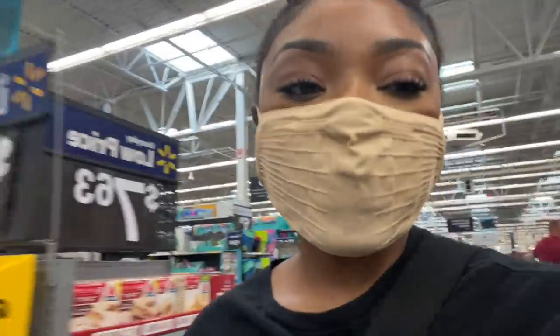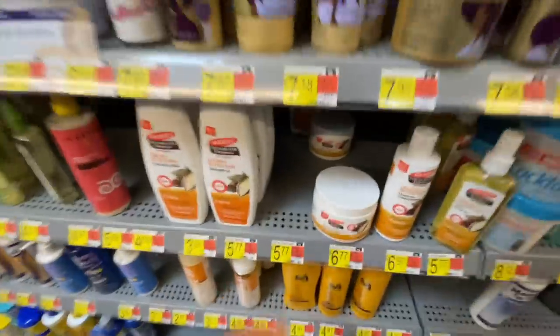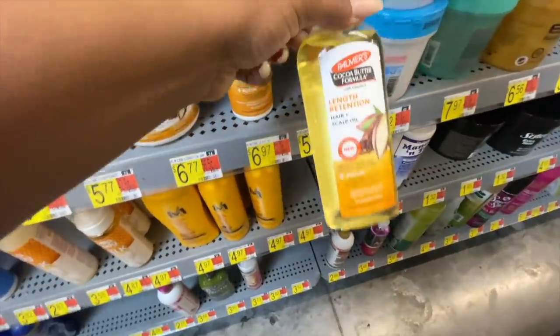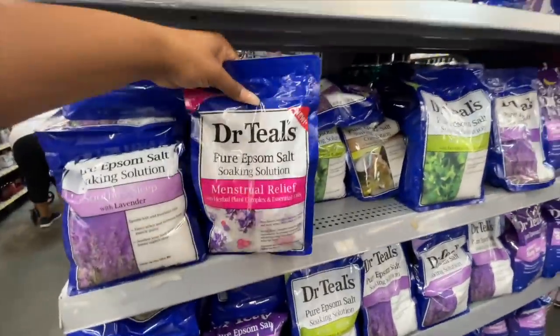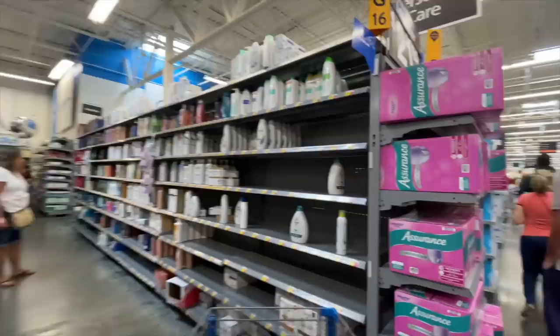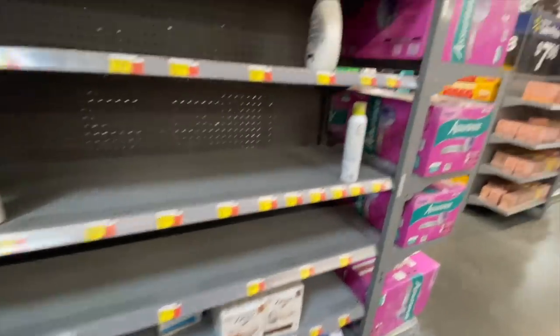I'm inside right now. I haven't seen these before — the Length Retention Deep Conditioner, a new Hair Plus Scalp Oil, and a leave-in conditioner. There's also a bunch of Dr. Teal's stuff here. I'm looking for a vanilla-scented one but I haven't been able to find it. Over by the body wash, everything is pretty much sold out.